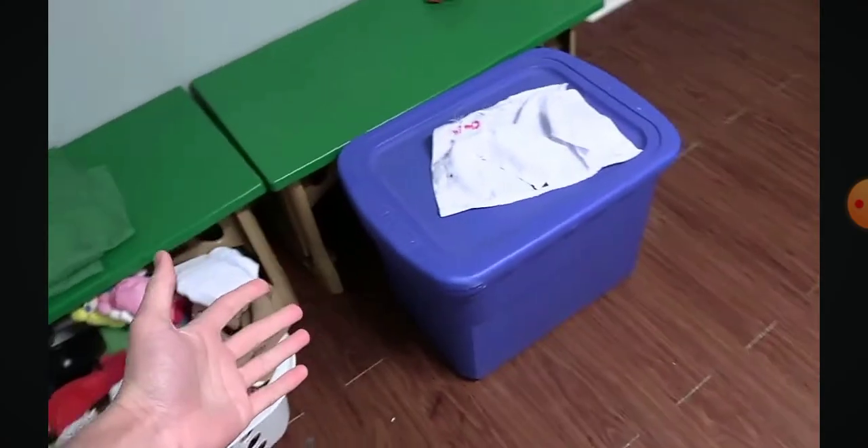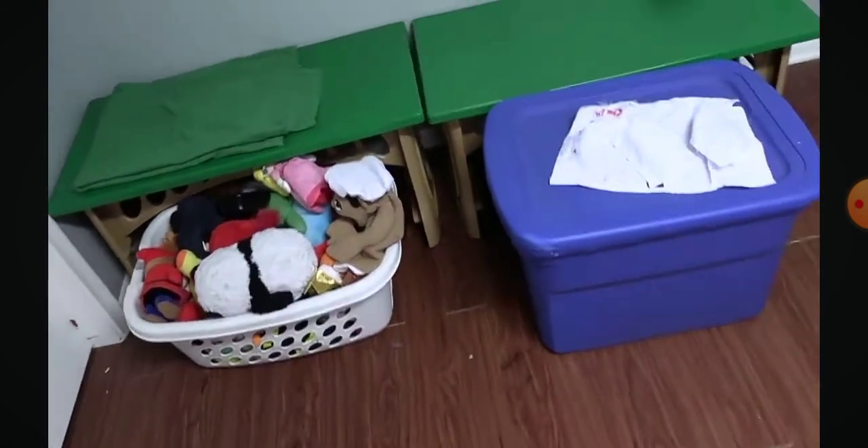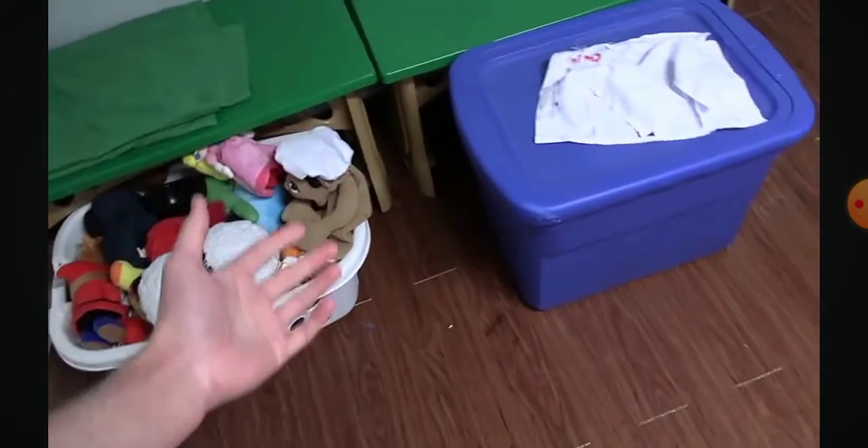So I was thinking, what should I do for 10,000 subscribers? I always wanted to do something for 10k. I was thinking what I could do — maybe show you guys my puppet collection, because I thought maybe you guys could be curious about this, how I got some of these puppets, how long I've had them, where I got them.